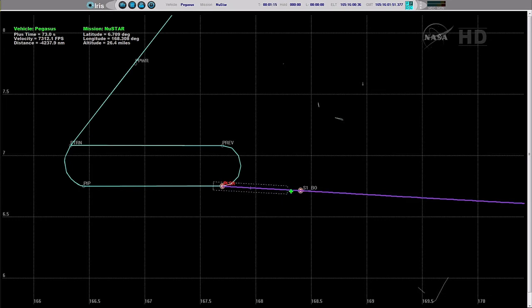Approximately 15 seconds to Stage 1 separation. Stage 2 ignition. Vehicle power buses remain strong. Stage 2 TVC on and nominal. Stage 1 SEP confirmed. Stage 2 ignition confirmed.